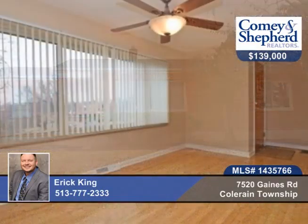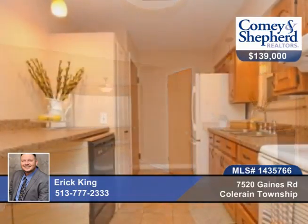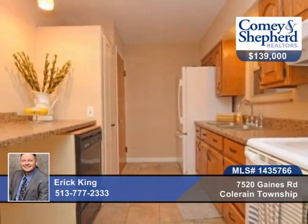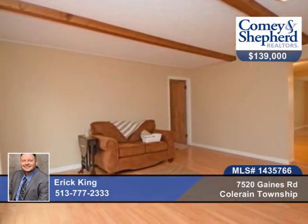Here's a stunning 3-bedroom 2-bath updated brick ranch on a private lot. There are original hardwood floors in the main living area, new carpet in the bedrooms, fresh paint throughout, and Gilkey triple pane windows. There's also deep attic insulation.